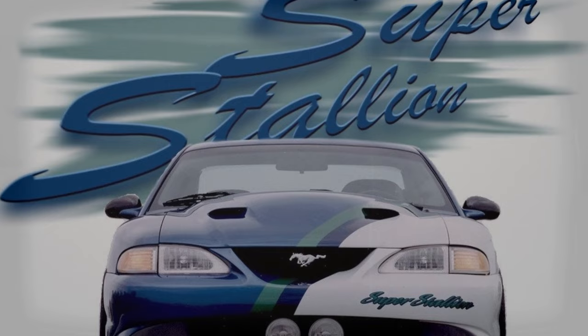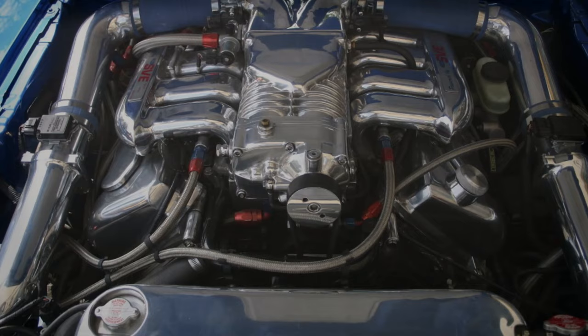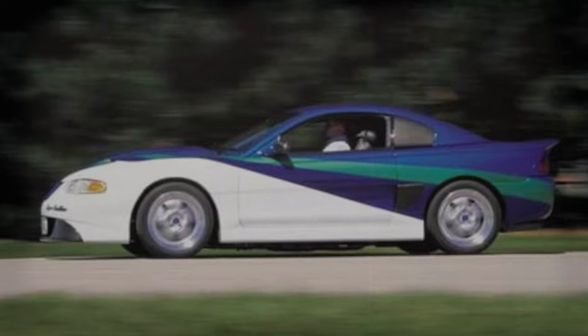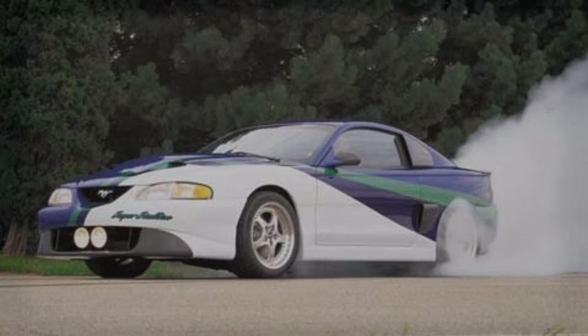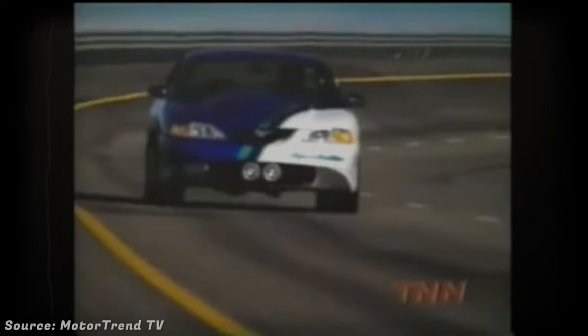Mustang Super Stallion. Unveiled at the Las Vegas SEMA show in 1997 by Ford's special vehicle engineering team, this particular Mustang was groundbreaking for its time. It featured a 5.4-liter modular V8 engine with a four-valve head and a significant Garrett supercharger, enabling it to produce an impressive 590 horsepower on E85 ethanol fuel. It could run on gasoline, alcohol, or any combination of the two. On 93 octane pump gas, the car could still deliver a robust 554 horsepower. Performance-wise, it could accelerate from 0 to 60 in just 3.8 seconds and complete a quarter mile in 12.1 seconds at 117 miles per hour.